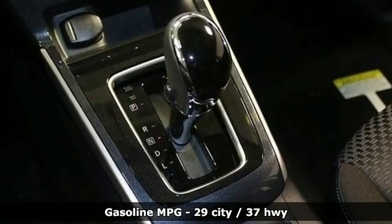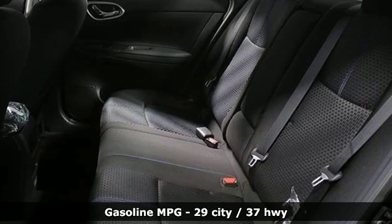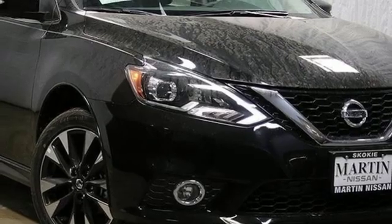Streaming audio, power heated mirrors, front heated leather bucket seats, doors and push button start proximity key, dual zone climate control.